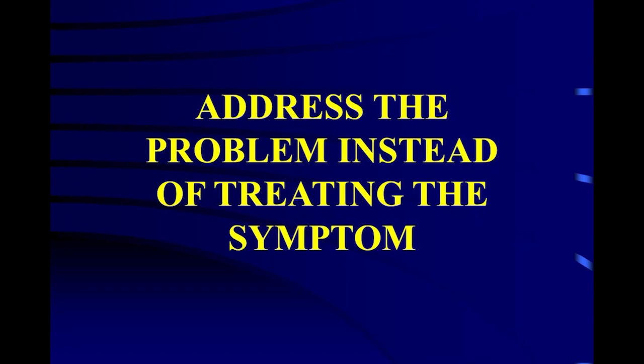Address the problem instead of treating the symptom. We talked about waterhemp — the reason they have waterhemp in the eastern part of the United States is they don't have enough diversity and cover. Terraces don't make water go into the ground. The water infiltration kit would have told you that. The idea is to make the water go in the ground, and no-till does that. Cover crops can help to a certain extent.